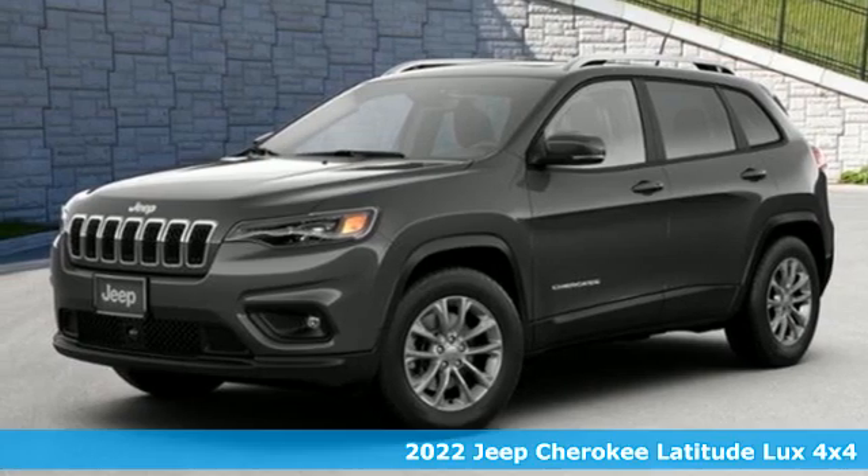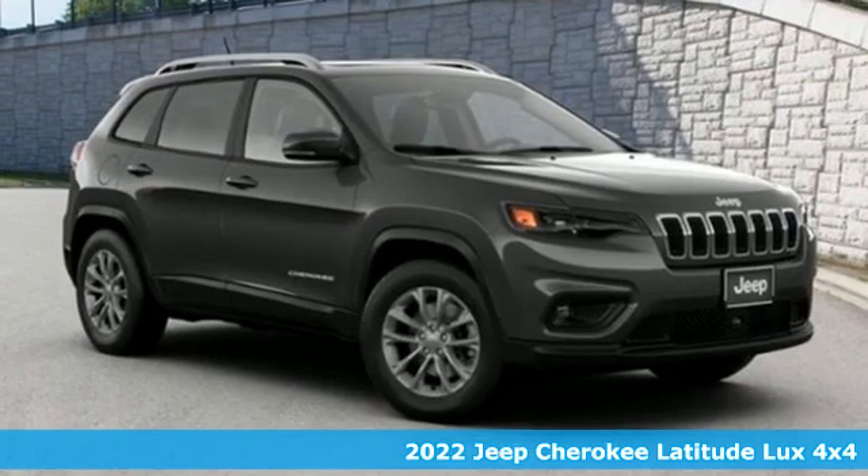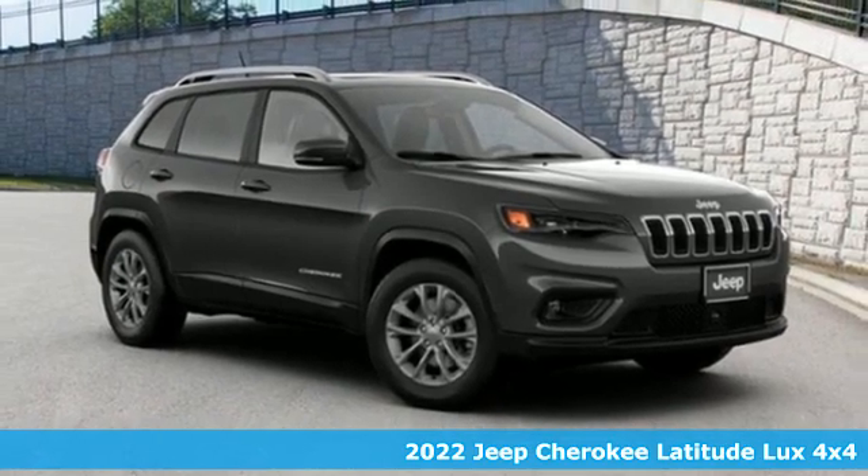Here's a new 2022 Jeep Cherokee. Everywhere you want to go, anything you want to do, Jeep takes you there.